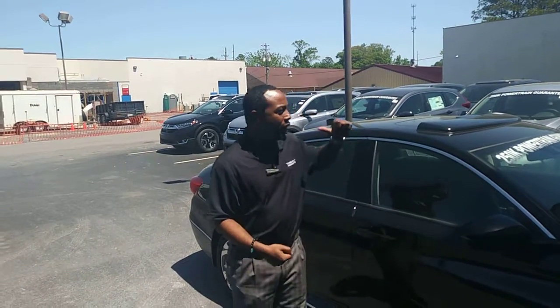Brittany, welcome to Tamron Honda. My name is Julius. I'll be your product specialist assigned to your Honda Accord journey.